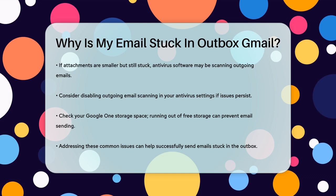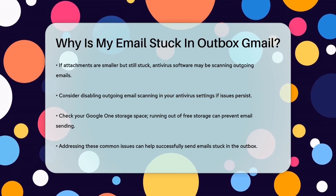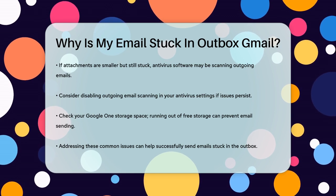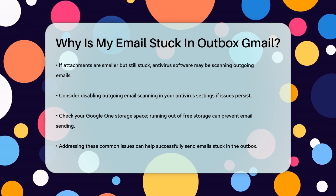Lastly, check your Google One storage space. If you've used up all your free storage, you won't be able to send emails until you free up some space or upgrade your storage plan. By checking these common issues, you should be able to resolve why your email is stuck in the Outbox and get your emails sent successfully.